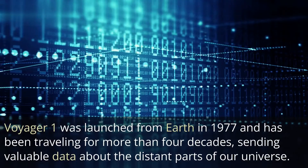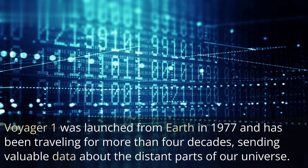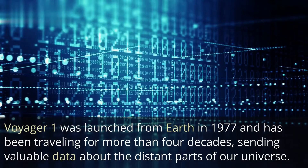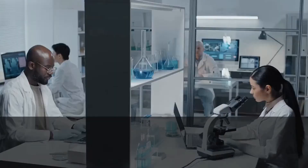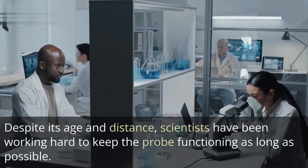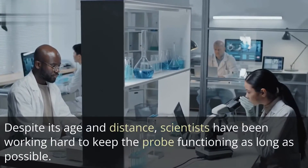Voyager 1 was launched from Earth in 1977 and has been traveling for more than four decades, sending valuable data about the distant parts of our universe. Despite its age and distance, scientists have been working hard to keep the probe functioning as long as possible.